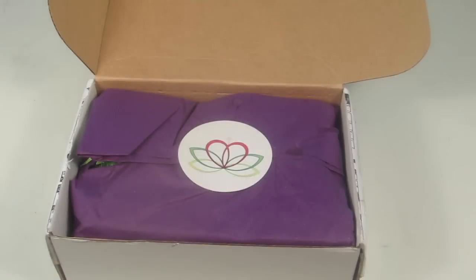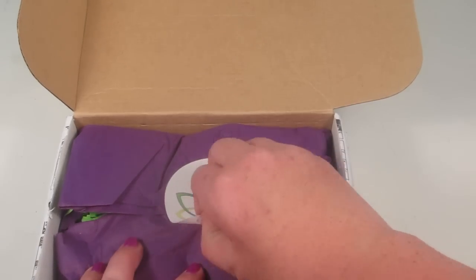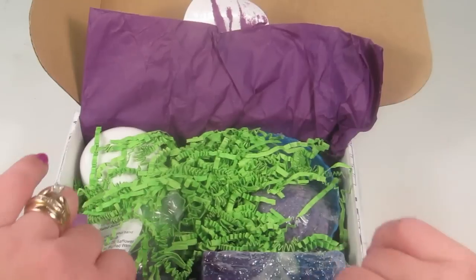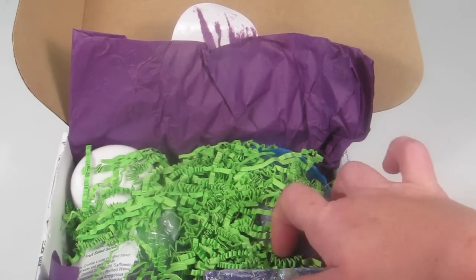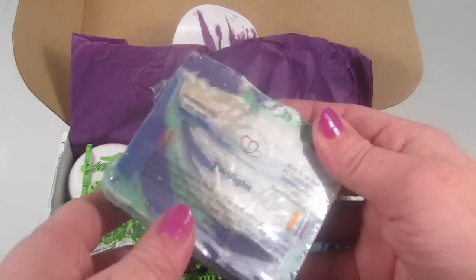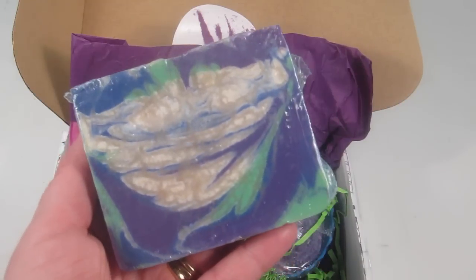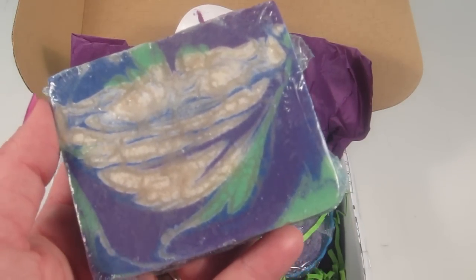This card tells you everything in the box — it tells you the value and what each item is. Here is the first look inside — such cute packaging! Oh wow, this is really pretty. Look at that!